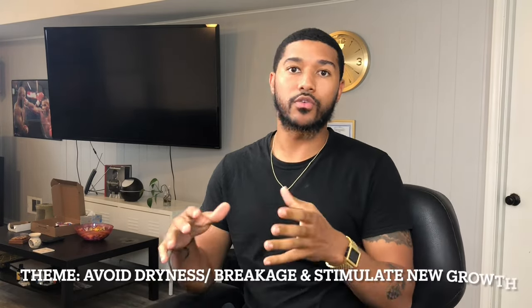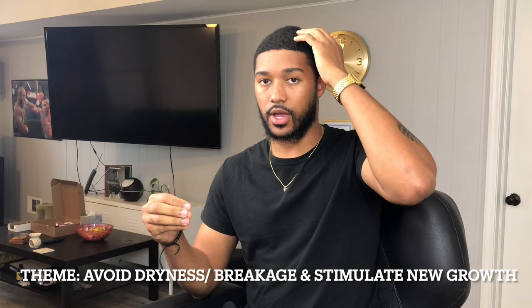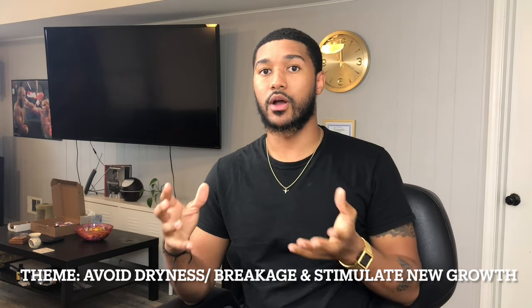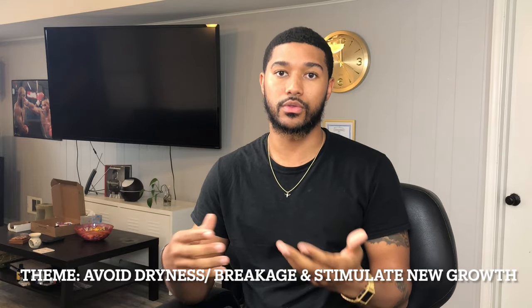What's up YouTube family, welcome back to my channel. I wanted to talk about black men's hair care tips — for people with coarse hair, curly hair. It doesn't have to be that coarse or curly; if you feel it applies to you or someone you know, please share it. My goal here is to be helpful, not perfect. For these three tips, the overarching theme is to decrease breakage of the hair and stimulate healthy hair growth.